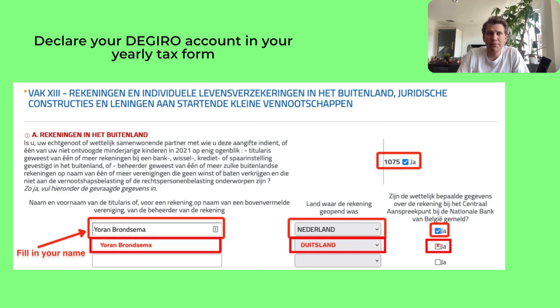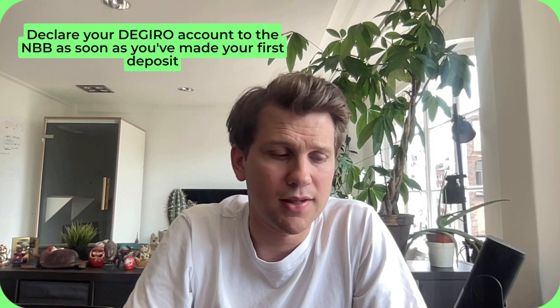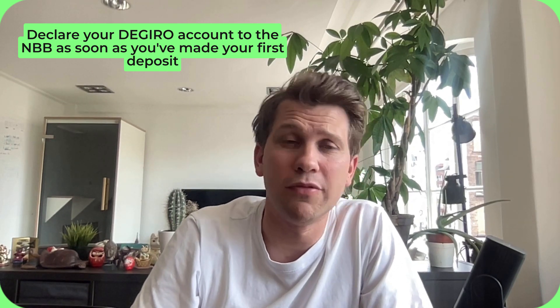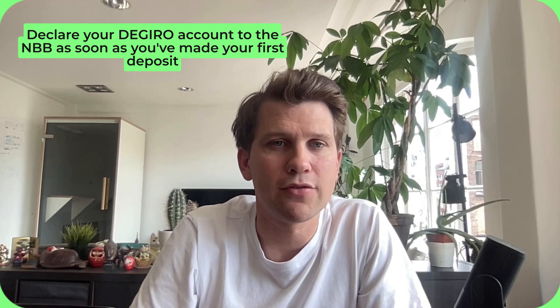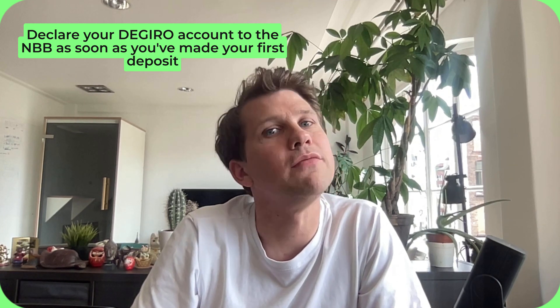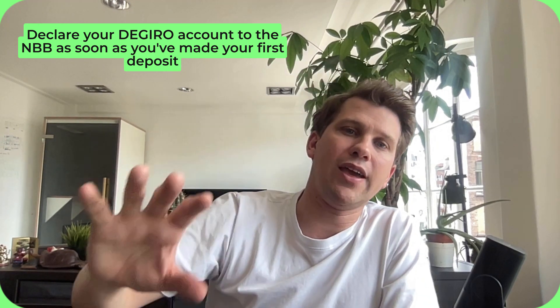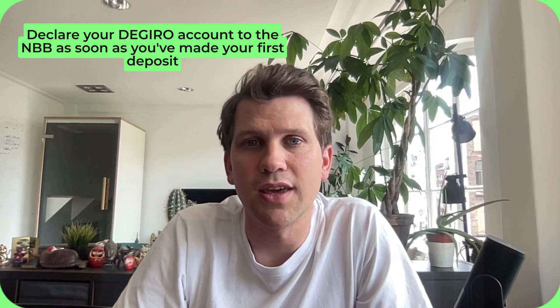When do you have to declare your DeGiro account? It's important to declare your account to the NBB as soon as you've made your first deposit. Make sure to do it before you file your tax declaration for the year. For example, if you started investing in November 2022, you'll want to declare your account before you file your taxes in 2023 for the year 2022.